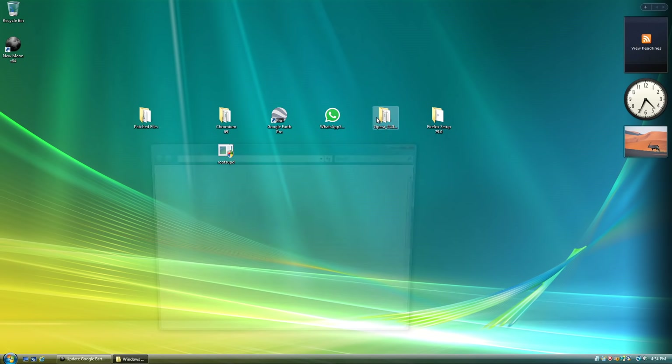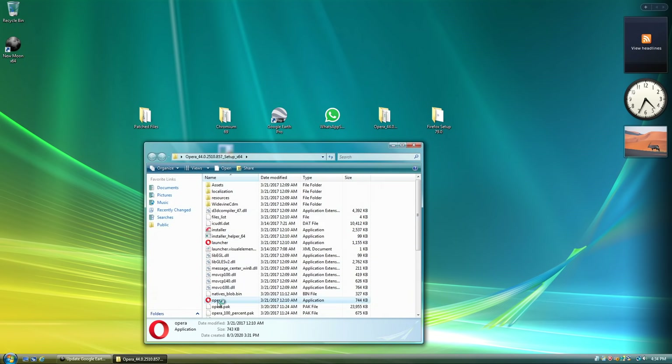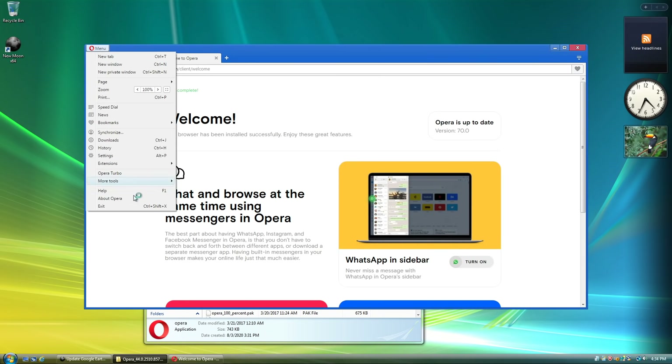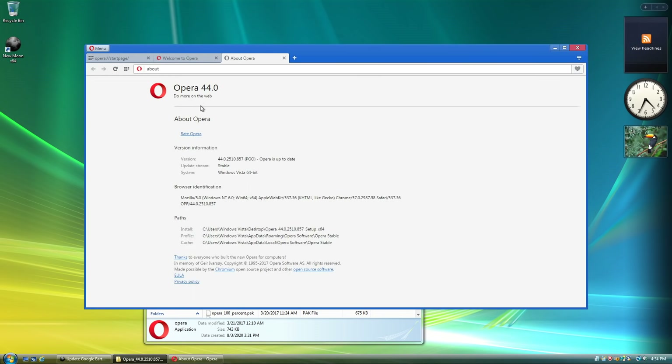Opera 44 — again it's an older version, but as we saw before it didn't work on Vista. Now it is fully working. Version 44 is fully working. Menu, About Opera — version 44. And it actually detects itself as running on Windows Vista as well, which is pretty good.